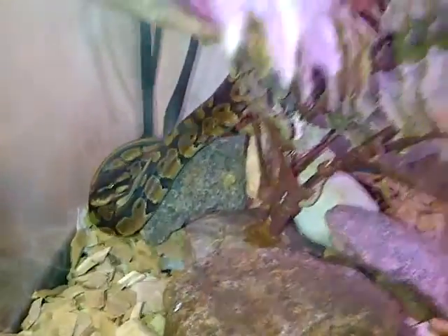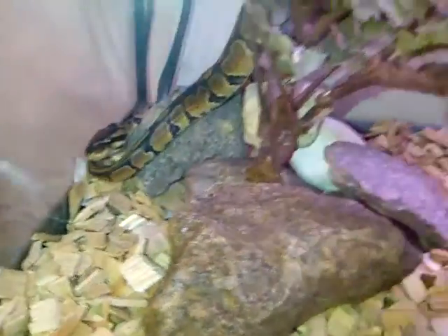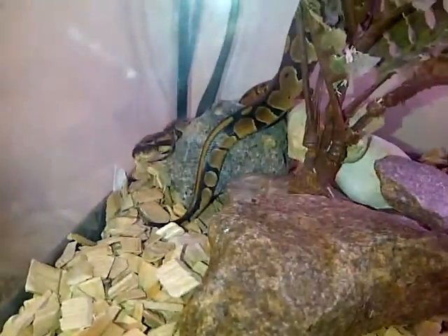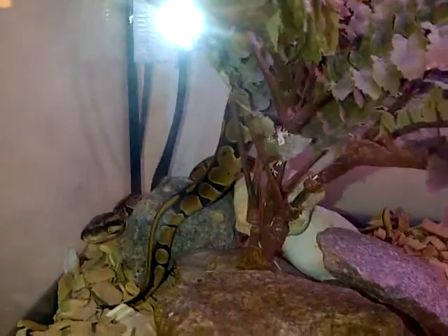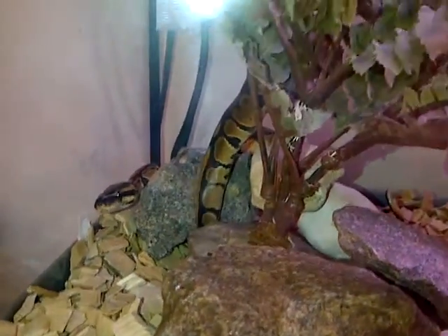Hi there YouTube, just an update — I've just bought two Royal Pythons, one male and one female. They're not very old. The pet shop didn't tell me how much they were, but I got them for really cheap. I actually paid £18 each for the snakes, which was an absolute steal.